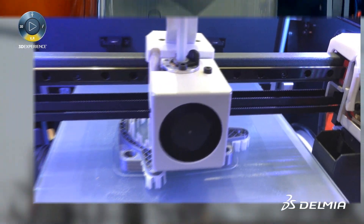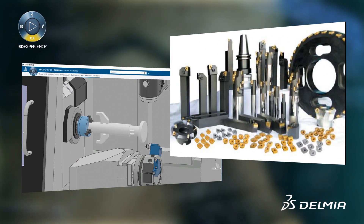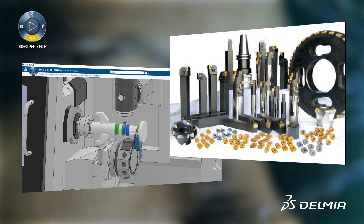Delmia Machining helps to mitigate production risk by producing NC programs in the manufacturing context, where the NC machine, cutter, tool assemblies, NC accessories, and other elements are present.